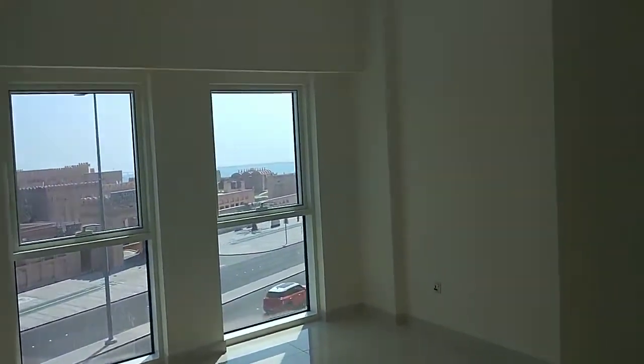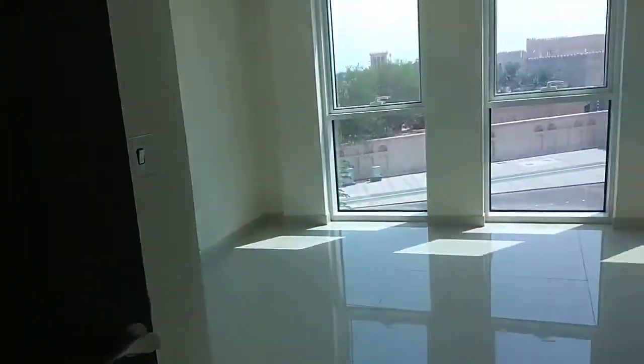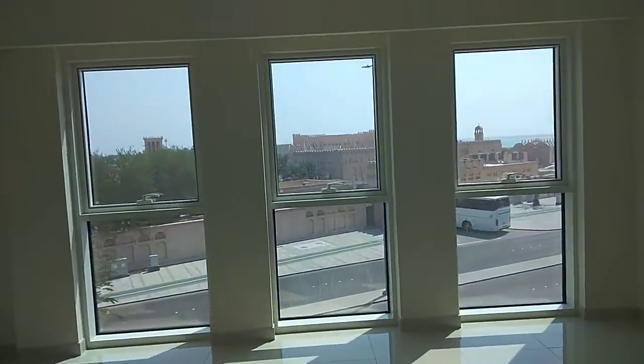Then the master bedroom with a walk-in closet, lots of wardrobes for storage, and an attached bathroom. Finishing-wise it's very good — there's also a place for some storage. Finishing-wise, Maraisi is one of the best in Abu Dhabi.